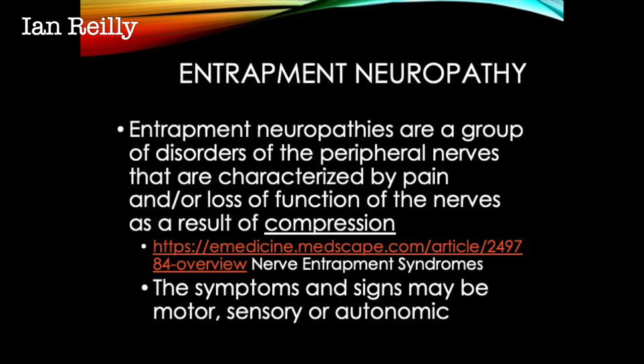Entrapment neuropathies are a group of disorders of the peripheral nerves characterised by pain and/or loss of function of the nerves as a result of compression, and it will depend on how proximal or distal that compression is. The symptoms can be motor, sensory, or autonomic, depending on where the nerve itself is compressed.